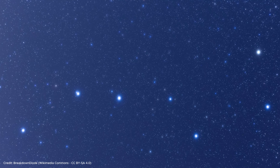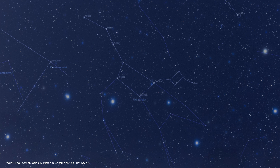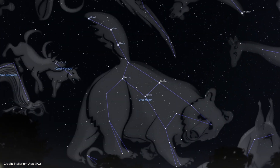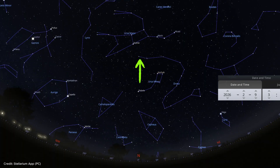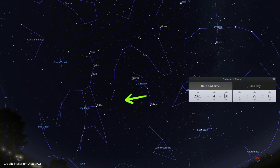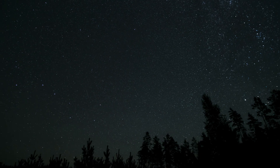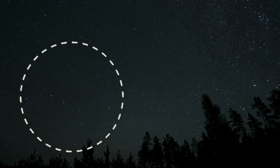The Big Dipper is one of the most recognizable asterisms in the sky, but it is not a constellation. This asterism is part of the constellation Ursa Major, the Great Bear. It can be observed throughout the year in the northern hemisphere and never sets. It is especially easy to observe in spring and summer as it is high in the sky. Even if you don't know where the north direction is, when you scan the night sky, you can easily recognize the scoop shape formed by seven bright stars.